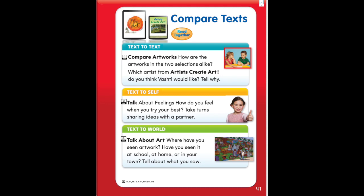Compare texts. Text to text: Compare artworks. How are the artworks in the two selections alike? Which artist from Artists Create Art do you think Vashti would like? Tell why.